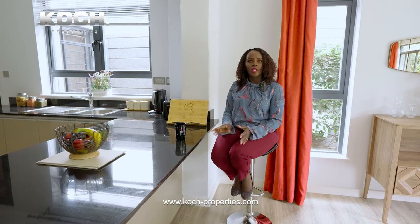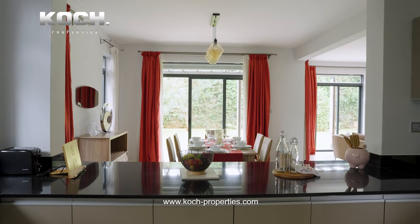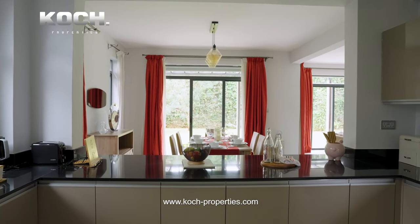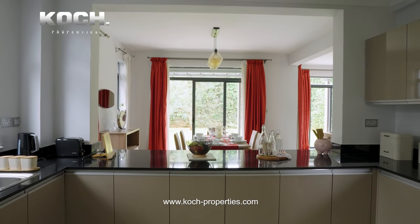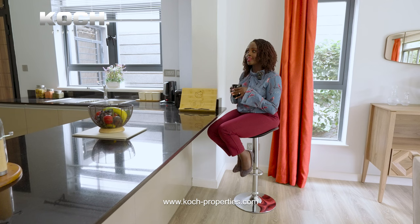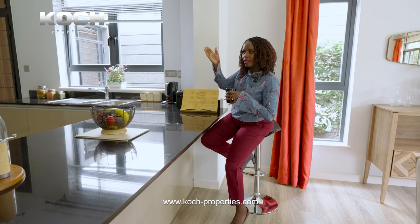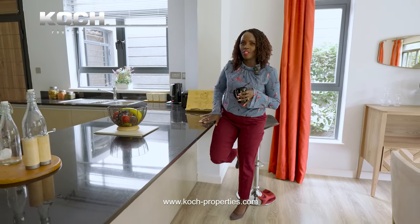This is our bar area. You can easily grab your breakfast or a quick meal from here. It is very comfortable — not too raised or too low. I love this marble and the choice of color; it's perfect to complement the white theme in this house. You can clearly see the kitchen from right here, but we'll go through the other door — I want to take you inside the kitchen.